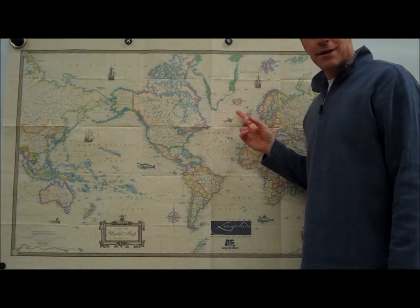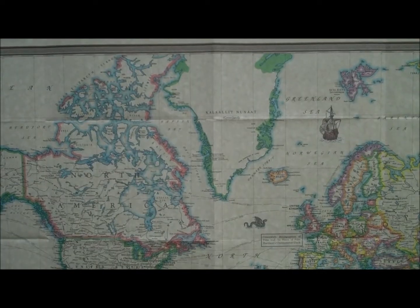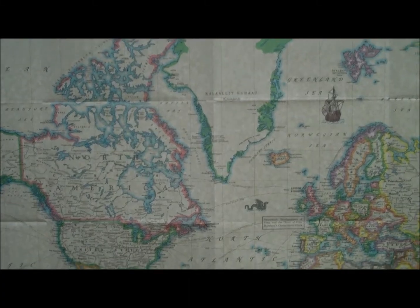Hi, Mark Busing here with another Greenland Minute. Can you spot Greenland? Is Greenland really that big? On a Mercator projection, Greenland does look enormous.